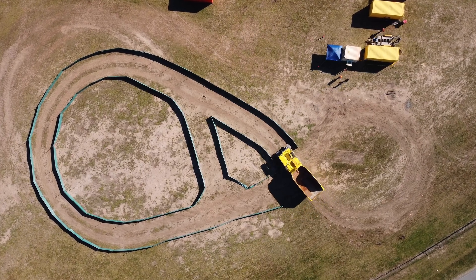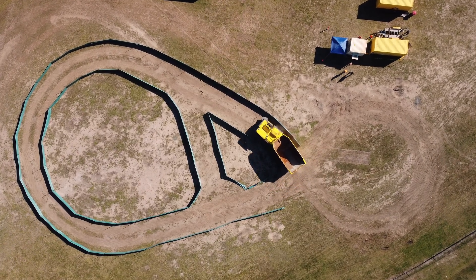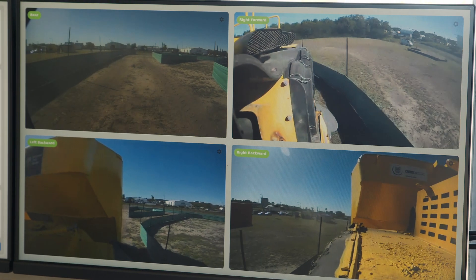Some of the challenges have been integrating our hardware into a larger machine than we've previously done, while also keeping in mind the harsh underground environment.